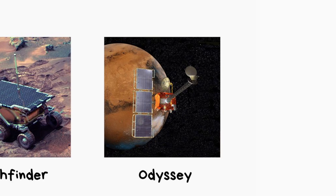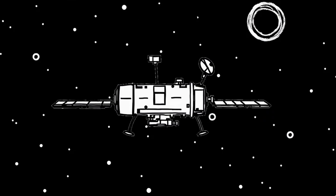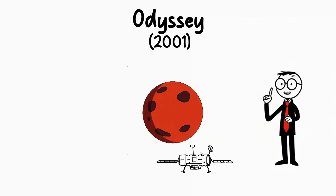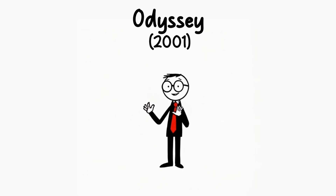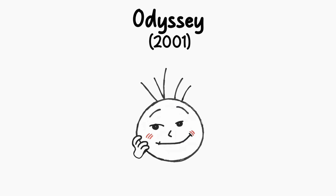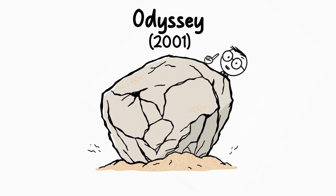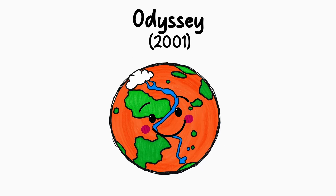Mars Odyssey. In 2001, Mars Odyssey launched into space, ready to become one of the most important tools for exploring Mars. Its mission? Fly around the red planet and uncover its secrets. And it nailed it. One of the coolest things Odyssey found was water ice — actual frozen water hiding just under the surface. This was a big deal. It showed that Mars wasn't just a giant dusty rock — it had potential. Scientists got super excited because it meant Mars might have been a bit more friendly to life at some point.